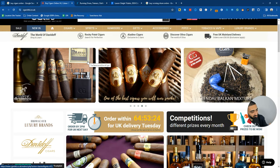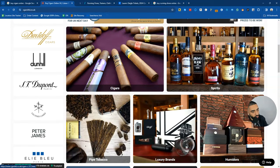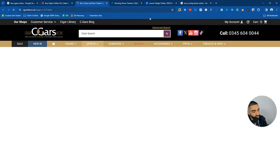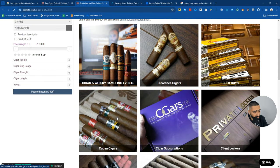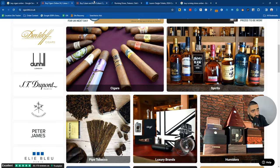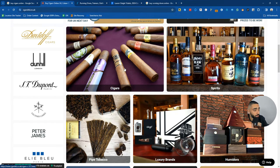One thing these guys could do to improve the usability of this page is try to include more categories of cigars - clearance cigars, bulk buys, Cuban cigars, etc. - because somebody landing on their homepage might just want a variation of different cigars. So just from a user experience point of view, that can definitely be improved.